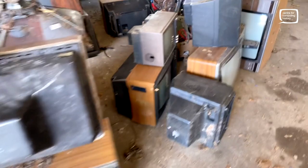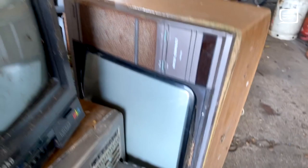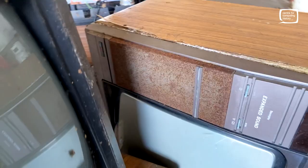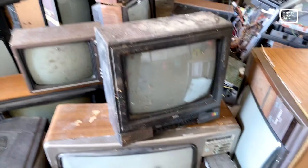Some of them look fairly complete, others are just bits and pieces. There's a Pi teletext one there but the case is all sharp - this has got wet and it's coming apart. The speaker grills are all a bit rusted. Little Beko, cute little Beko thing there. Got the logo on that one - Colour Television Space Master. Dirty, but that will probably clean up.